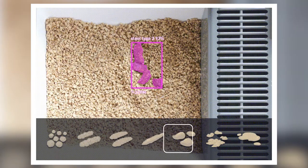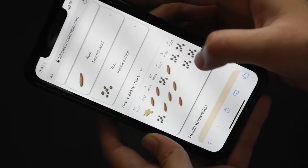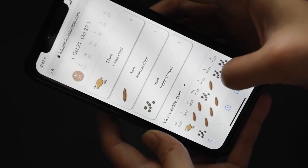Thanks to AI image recognition, Lulupet can analyze the shape and weight of your cat's stool and urine, also the frequency and the time spent inside the toilet. And based on this information, it can detect the early symptoms of popular cat diseases.